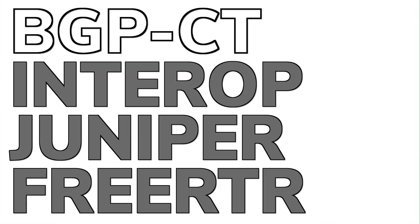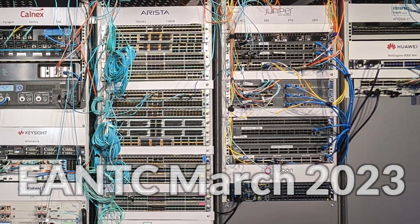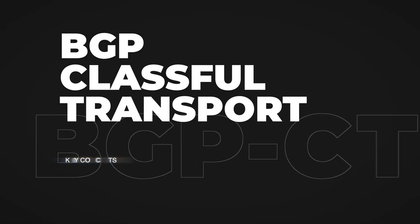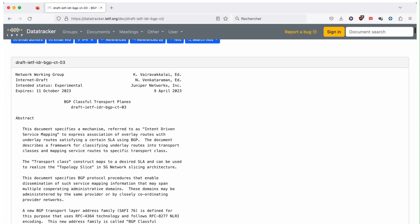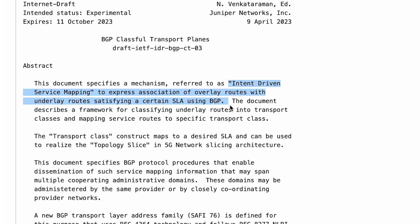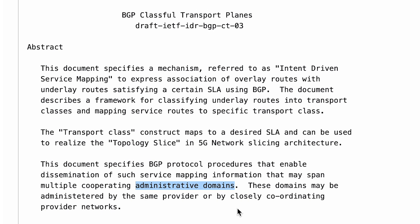Hello and welcome. This is Natarajan Venkatraman and I am with Juniper Networks. The topic for today is BGPCT Interop, happening as part of ENTEC between 13th and 24th of March 2023. BGPCT is an emerging new technology that allows BGP to preserve service intent end to end. This means that when a service is transiting each administrative domain, it will be allowed to map to the SLA transport tunnel that it intends.